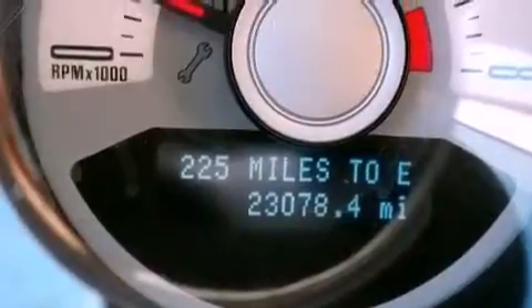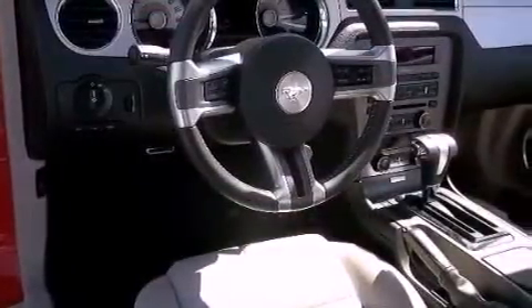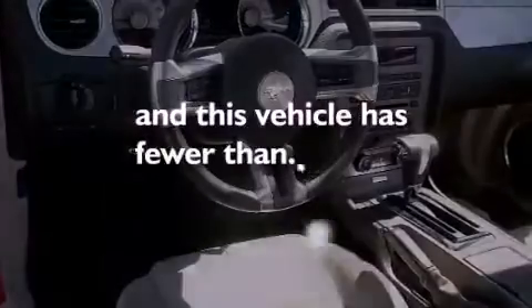Additional features include a passenger-side vanity mirror, a low-tire pressure indicator, keyless entry, and this vehicle has fewer than 24,000 miles on the odometer.